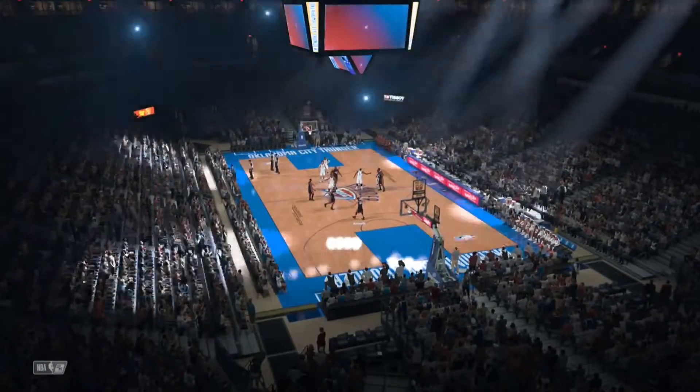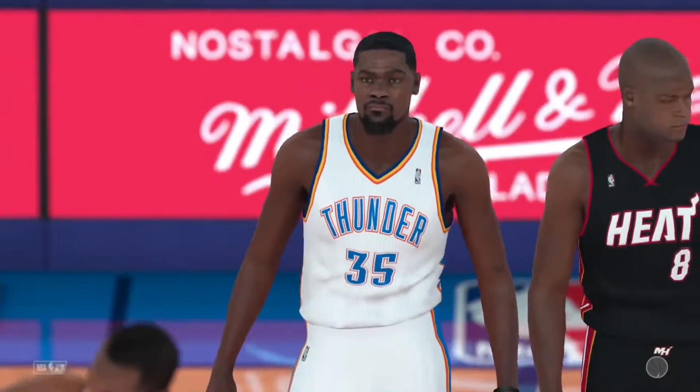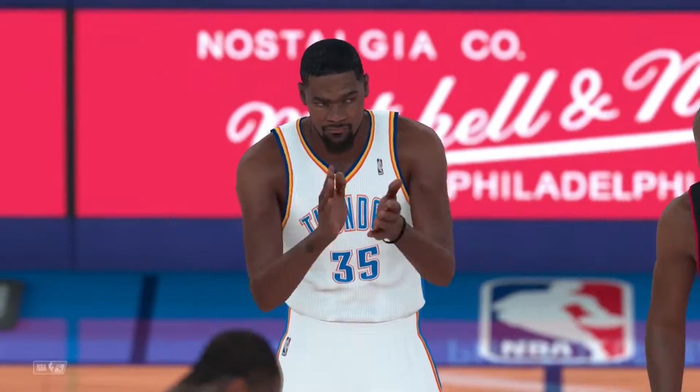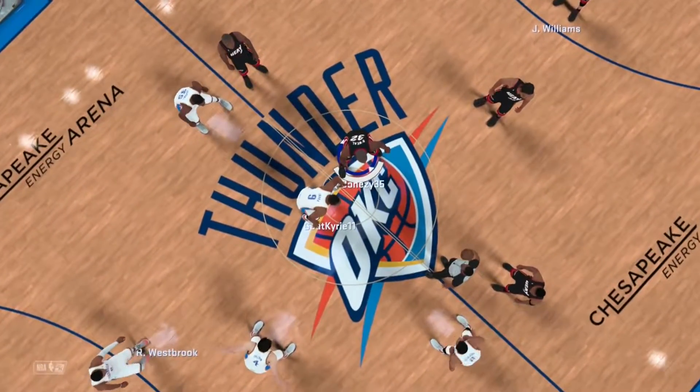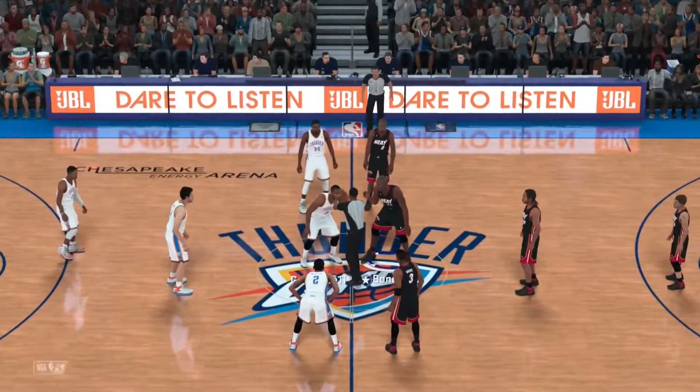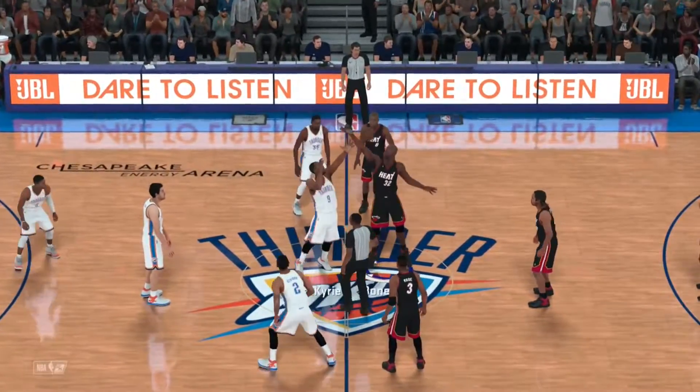The week is starting off right. Monday night, 2K Sports presents the NBA. I'm Kevin Harlan alongside Clark Kellogg and Greg Anthony. On the sideline, our Hall of Famer, David Aldridge. It's the Miami Heat facing the Oklahoma City Thunder.